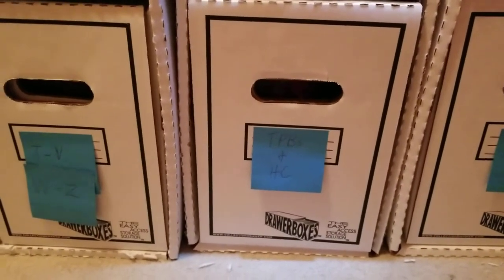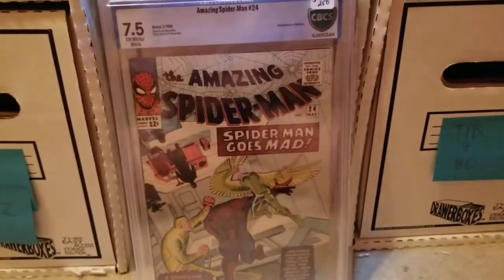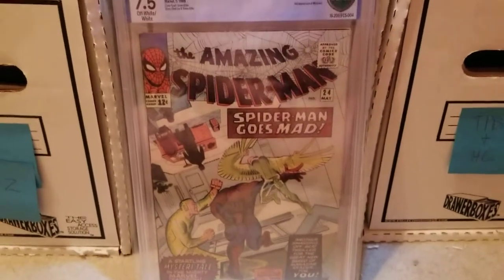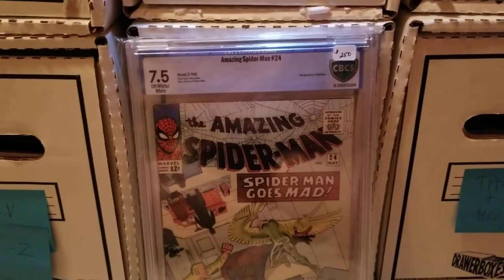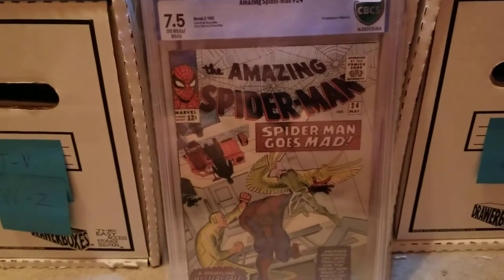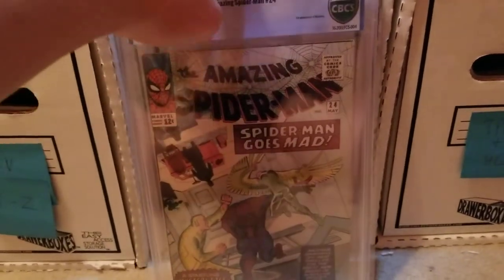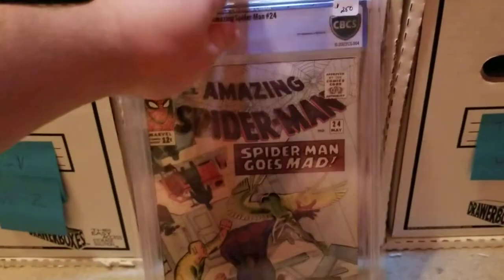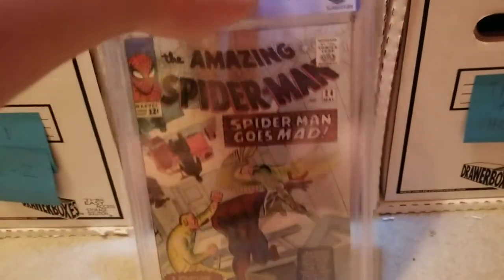I have two more CGC Spider-Mans here. I'm honestly not sure which one I'm more excited for, but I'll show you this one first because it costs less. I got Amazing Spider-Man 24 in a 7.5 — classic Ditko cover, beautiful copy. I paid $230 for it. I thought that was pretty decent, especially how old it is. 'Spidey goes mad.' It's the third appearance of Mysterio. After the first appearance, I don't really count that as a big deal. First, second, third — I don't really care, but that's just me.